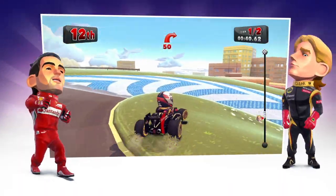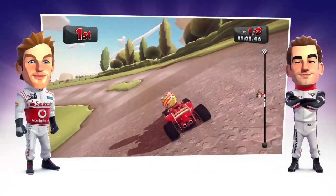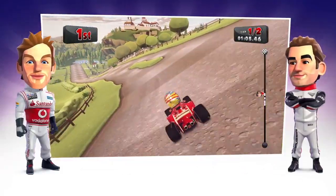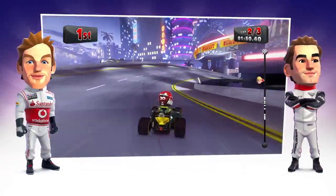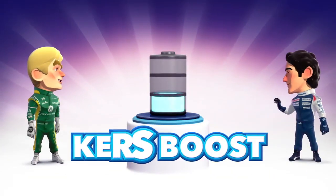Do corners drive you around the bend? Do you need an extra boost to slingshot you along the track? Are you tempted with the thought of a bit of turbo? Then you'll love CurzBoost!